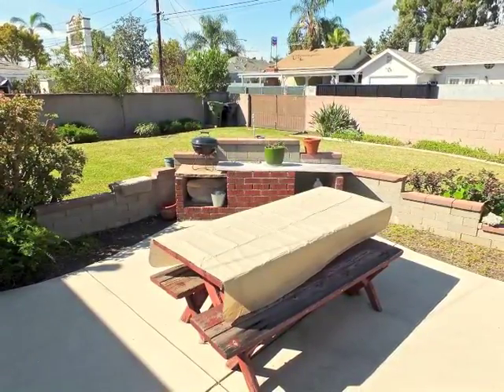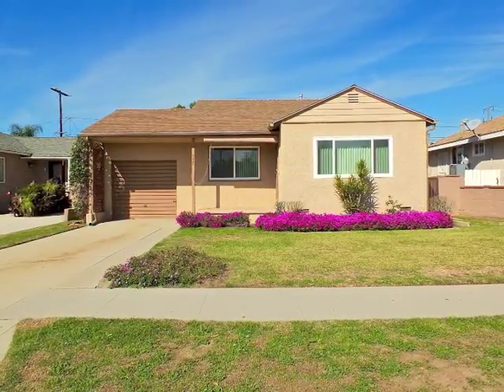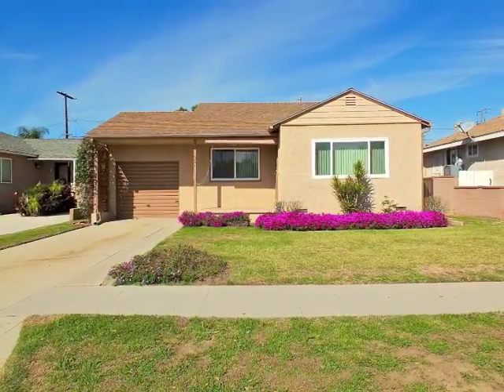Freeway close and central to the entire Southland, yet quietly tucked away on Houghton Avenue. We hope you enjoyed the tour of this wonderful opportunity in Santa Fe Springs. It's just waiting for you to move in and add your personal touches, making it your own. Call us for a private showing — we'll be glad to show it to you. Give us a call, we're here to help. Thanks.